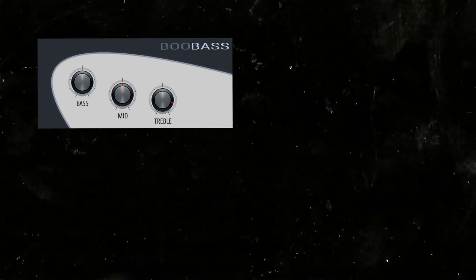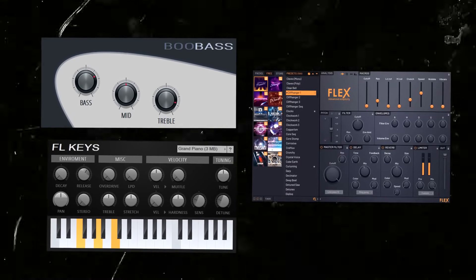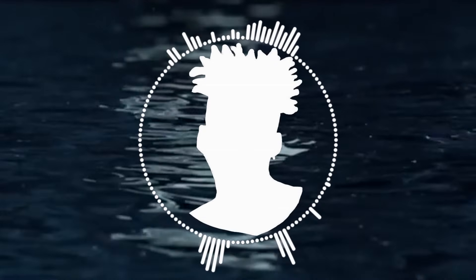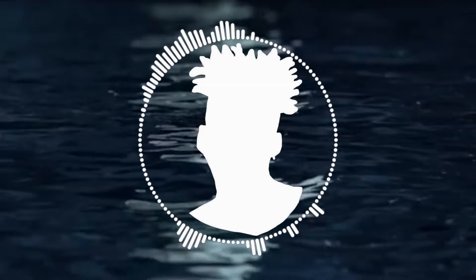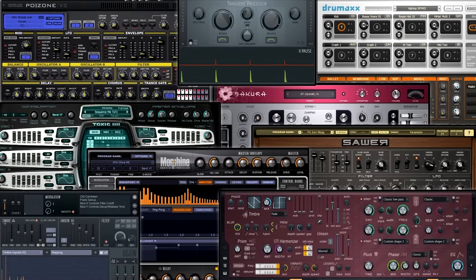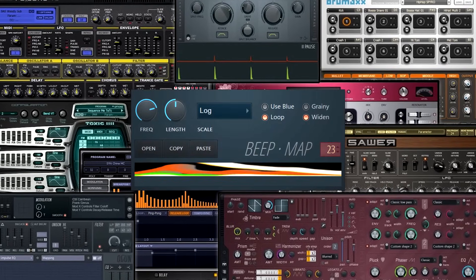Simple plugins like Boo Bass, FL Keys, and Flex have been great gateways for novice producers to get their hands wet, and plugins like Citrus and Harmor are extremely powerful tools in the hands of seasoned professionals. But in that sea of 133 plugins lies one that is often overlooked, easily being swept away into the depths of the DAW. But today, we're going to get a closer look at that plugin — the eerie machine you often skip: BeatMap.